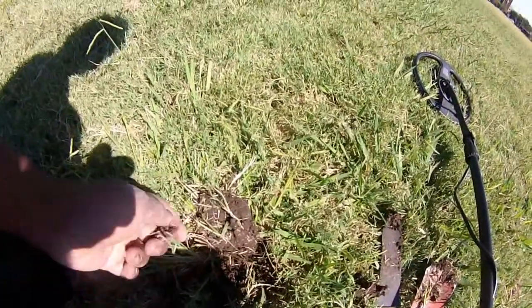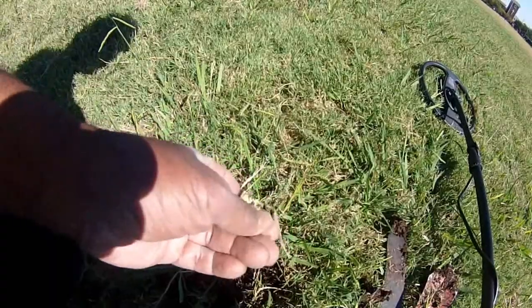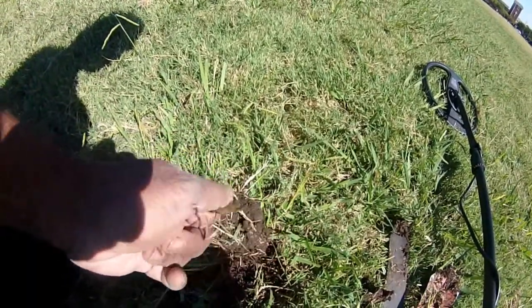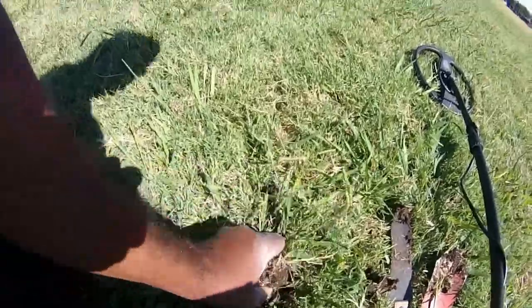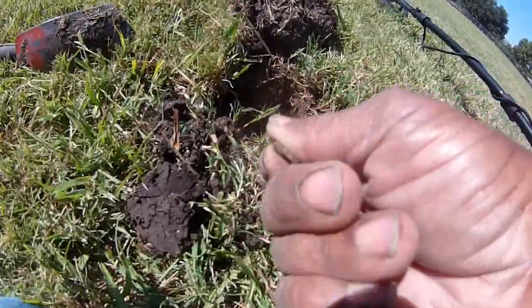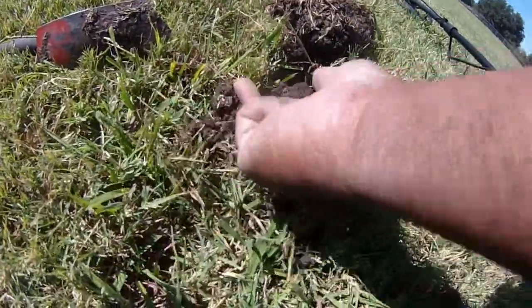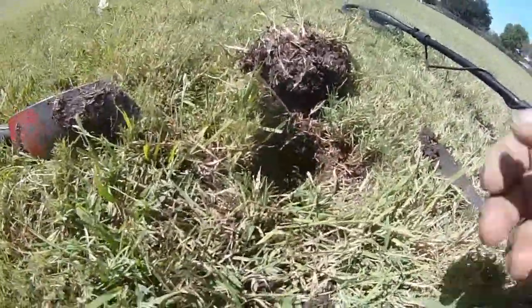I didn't expect to find much today, but I'm out here with my Nocta, and I can't go real deep in a park, and this thing does go very deep. I did get a little shiny piece of metal here that looked like it could have been jewelry for a second, so hope springs eternal. Fortunately, the ground is good and I can actually dig some good plugs for a change.